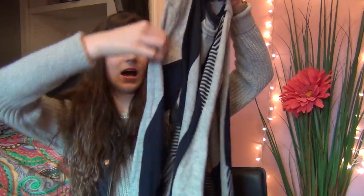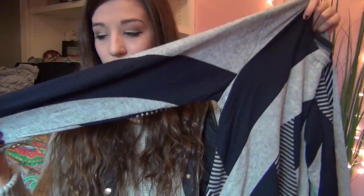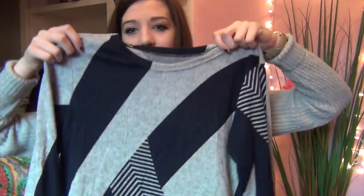I also got this sweater from SheIn and I'm really excited about it — it's really unique. It has gray and then dark navy blue stripes. I thought it was really cool and I think it will look really nice with some leggings and maybe some black boots.